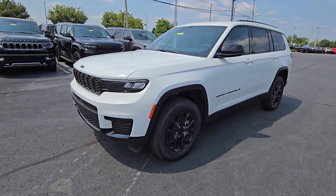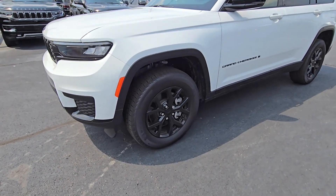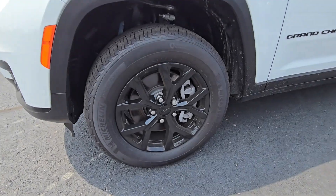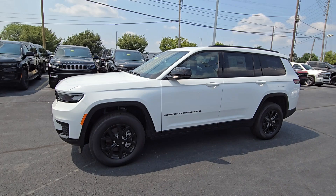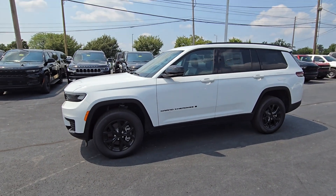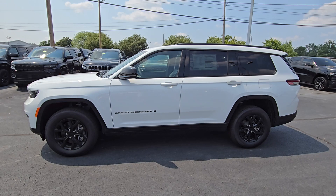So you see the blacked-out grille and the blacked-out rims — looks really sharp. And of course with the L, you're gonna have that spacious third row, which just gives the car a longer feel to it as well. Plenty of room.